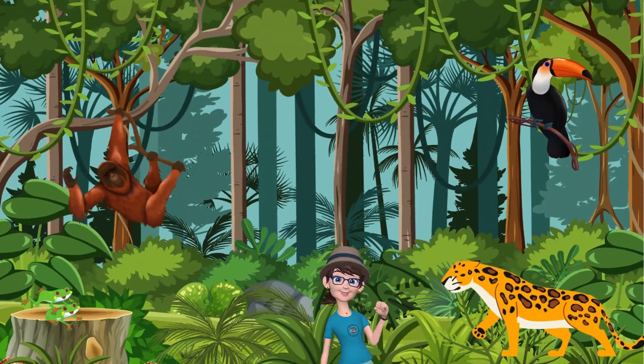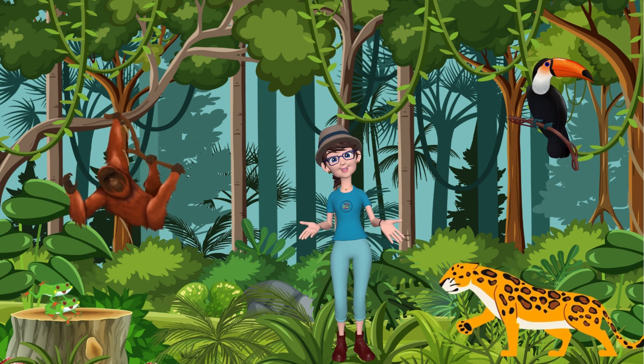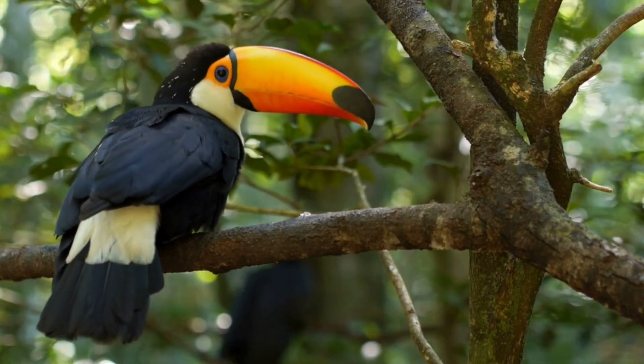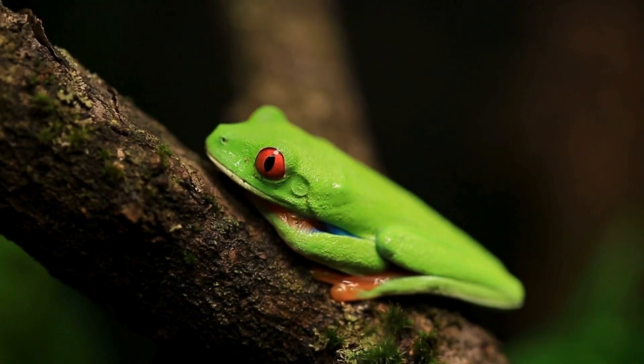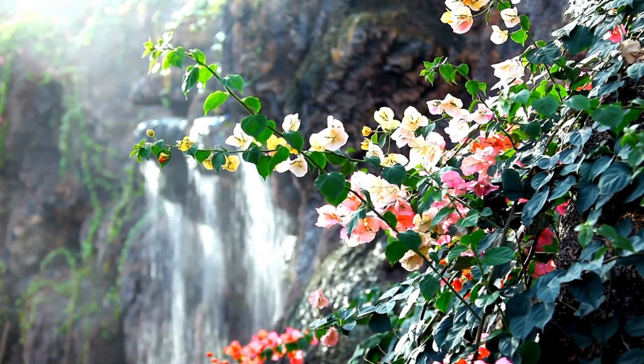Finally, we get to explore the vibrant rainforest, a place filled with lush vegetation and frequent rainfall! Jaguars, toucans, and tree frogs thrive in this bustling ecosystem! Get ready to be amazed by the colorful sights and sounds!